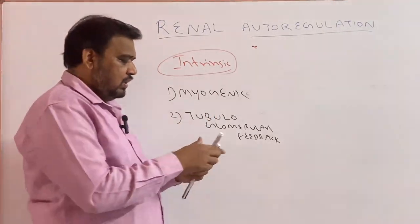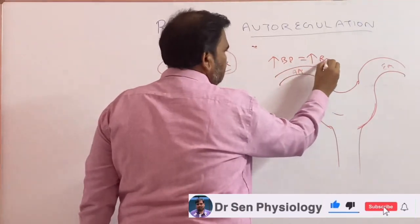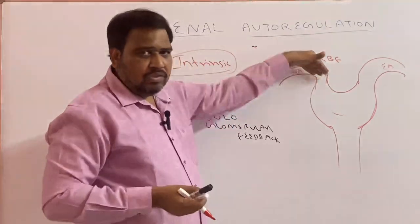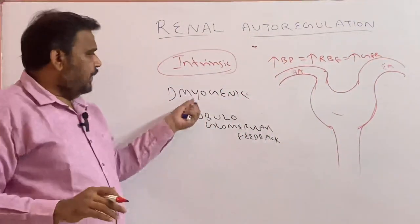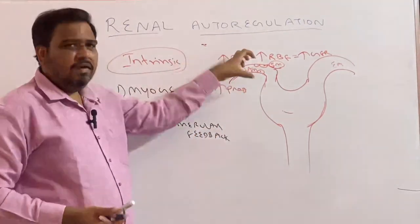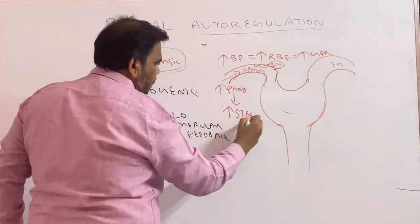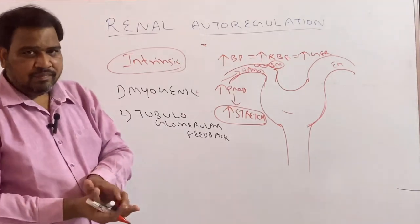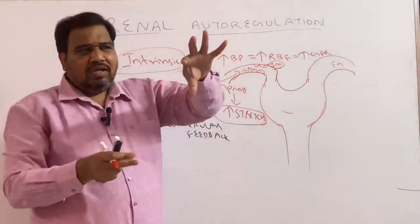Myo means muscle, as we all know. We will draw the diagram of the glomerulus. So what happens: increased BP — we all know when blood pressure is increased, renal blood flow is increased. Now think here: pressure is increased, so the afferent arteriole where blood is going to flow — whenever renal blood flow is more, it is increased GFR. As the pressure increases, or as the blood flow increases, there is a bulge — that is called stretch. Very very important. Increase in pressure leads to increased stretch.